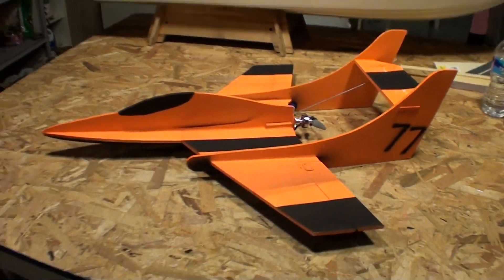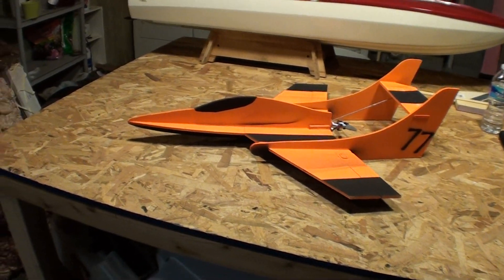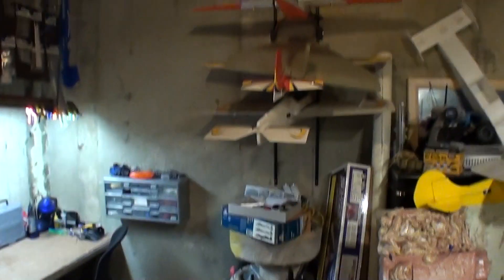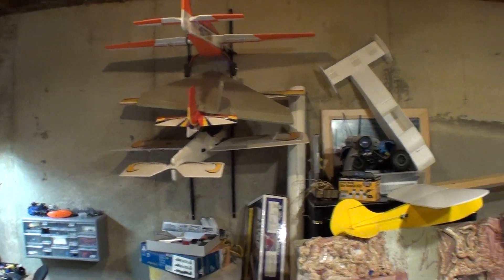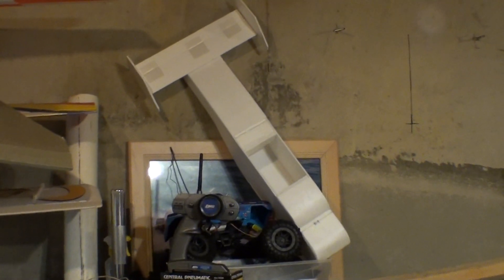Going to run it on either 18 or 22 mAh LiPo battery. I'll show you the rest of the shop — little work area, some more planes, there's my cargo that I just haven't decided to finish yet.